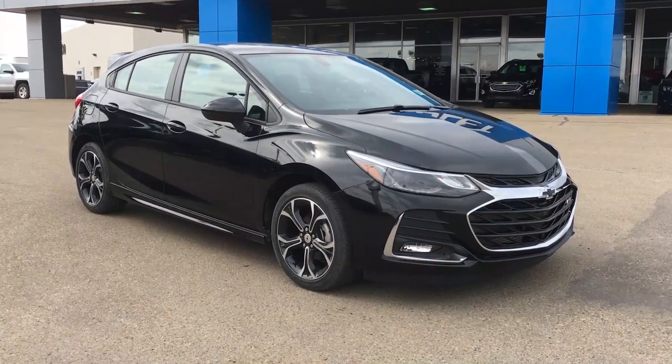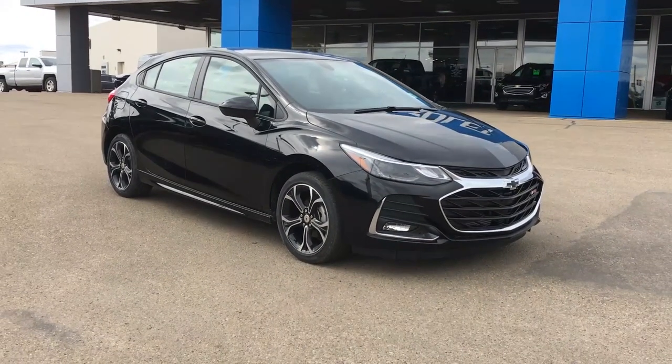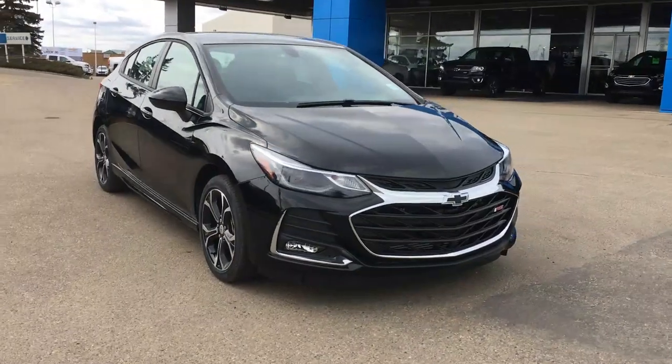Hi and welcome to Lakewood Chevrolet. My name is Brett and this sporty vehicle in front of me is the 2019 Chevrolet Premier Hatchback Sedan in black.